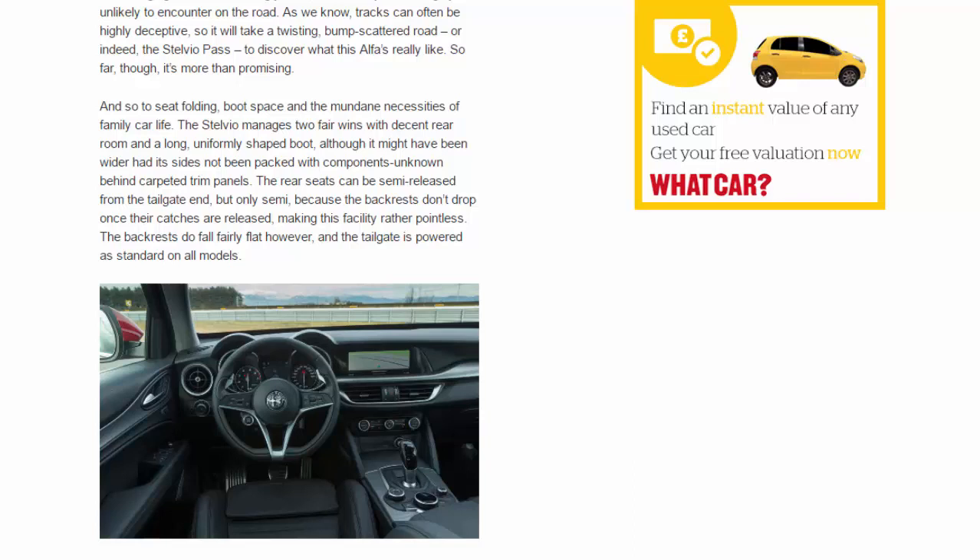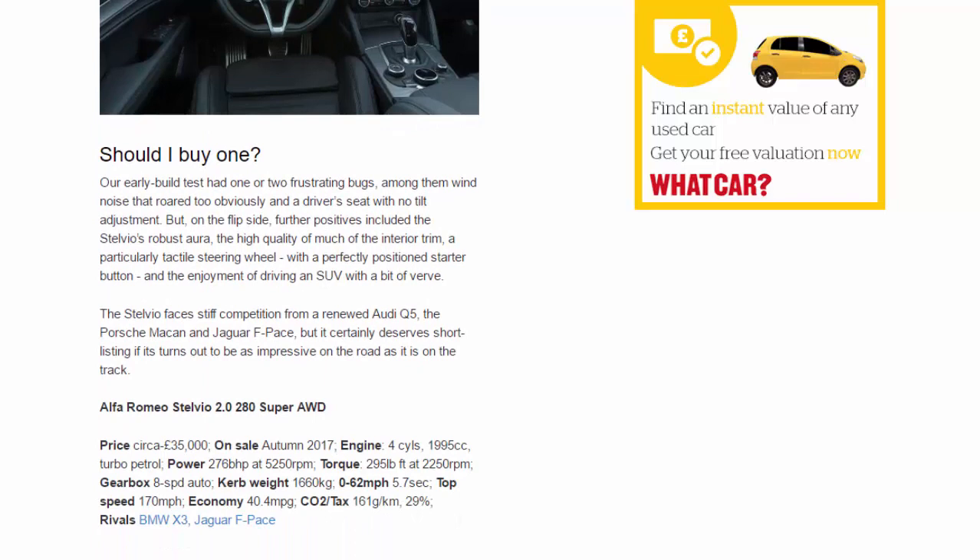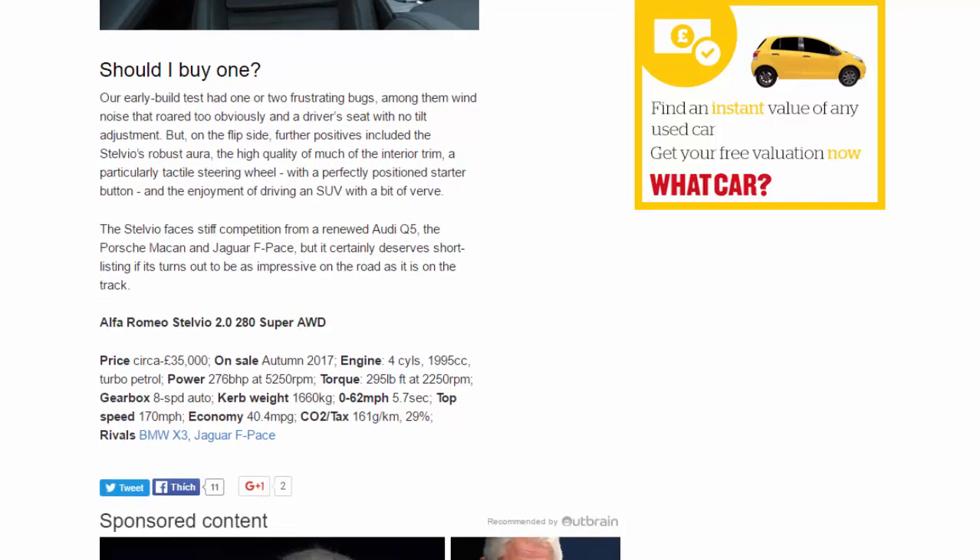Should I buy one? Our early-build test car had one or two frustrating bugs — among them wind noise that roared too obviously, and a driver's seat with no tilt adjustment. But on the flip side, further positives included the Stelvio's robust aura, the high quality of much of the interior trim, a particularly tactile steering wheel with a perfectly positioned starter button, and the enjoyment of driving an SUV with a bit of verve. The Stelvio faces stiff competition from a renewed Audi Q5, the Porsche Macan and Jaguar F-Pace, but it certainly deserves shortlisting if it turns out to be as impressive on the road as it is on the track.